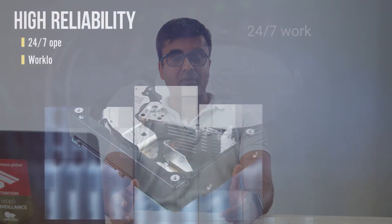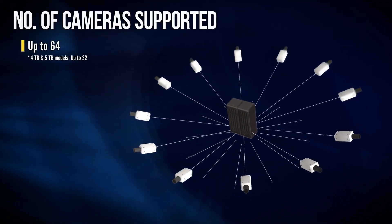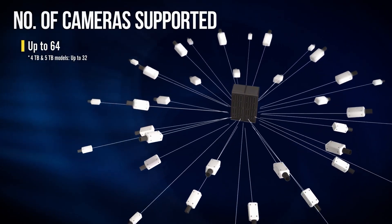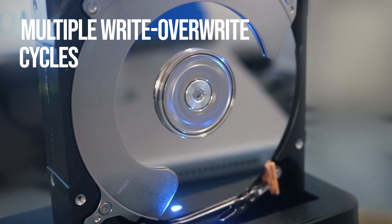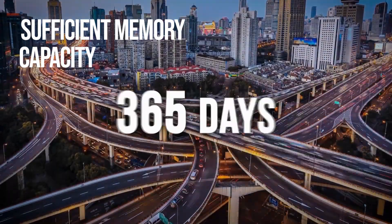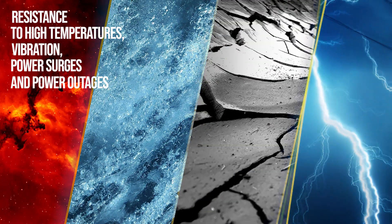So what are these special characteristics? Let's make a list of them. Point number one: 24/7 work. Point number two: simultaneous recording from multiple CCTV cameras — you can record to Toshiba from 64 cameras. Point number three: ability to withstand multiple write-over-write cycles. Point number four: sufficient memory capacity. Point number five: resistance to high temperatures, vibration, power surges, and power outages.